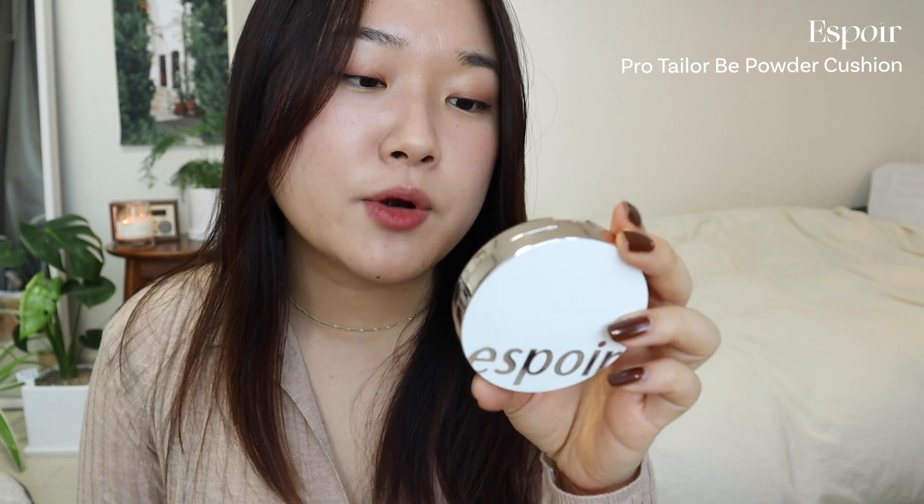Then we have the Missha The Cushion Skin Matte. I like this one but just didn't reach for it as much — I'm not sure why. It has pretty good medium coverage and is a no-fuss cushion. I don't remember a ton about it, but it's definitely one I need to start using again.